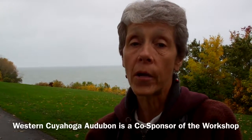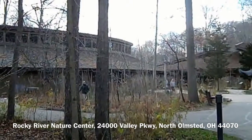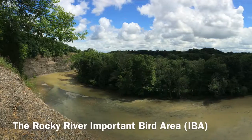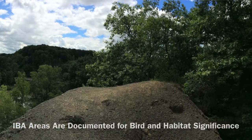Western Cuyahoga Audubon is a co-sponsor of this workshop. One of the important things about being at the Rocky River Nature Center is that the Rocky River Reservation — the entire east branch of the Rocky River Valley and watershed — is part of an Important Bird Area, or IBA. An IBA is a place that has been studied.